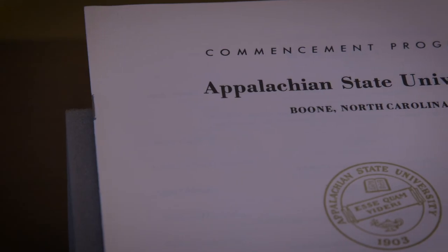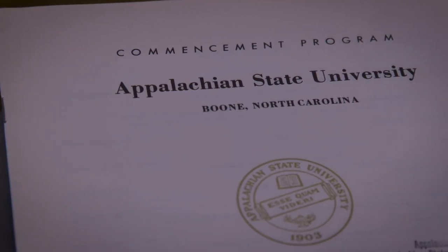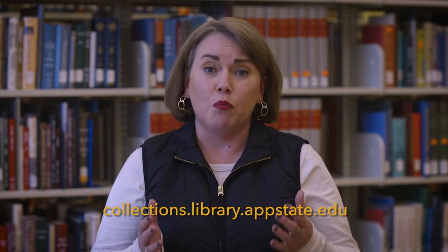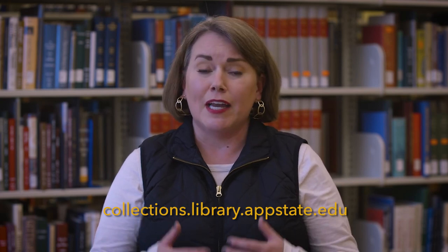This is a program from the 1968 commencement ceremonies, which was the first commencement after the university officially became Appalachian State University. I have an ulterior motive for highlighting it today because I need commencement programs for the university archives. We have a very small collection of commencement programs, and they are a very valuable resource for genealogists, for students, and for me. I'm making this plea now to any alumni out there — please, if you are willing to part with your commencement program, I would be happy to take it. I will also accept a scan or a Xerox copy. It would be great to grow this collection that we can share with our students, faculty, and outside researchers.